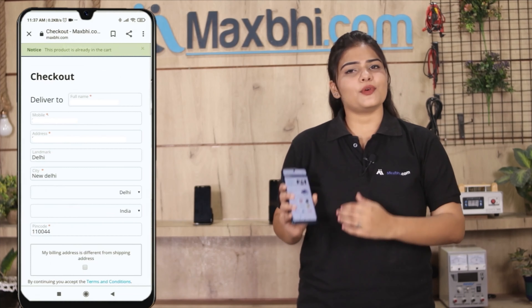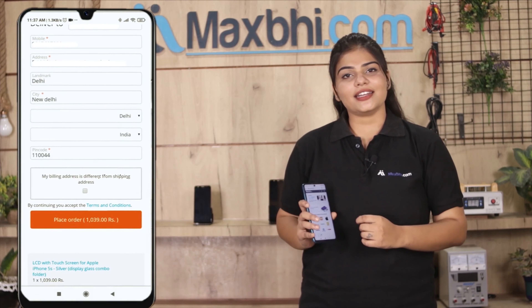Ordering on MaxBee.com is very easy and simple. Visit our website MaxBee.com, click on the product page, enter your name, mobile, address and click on the order button.